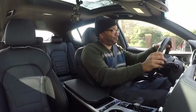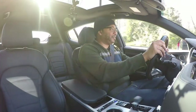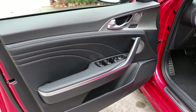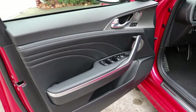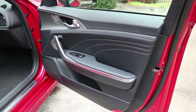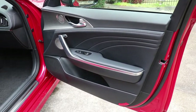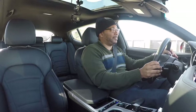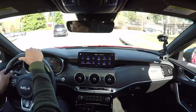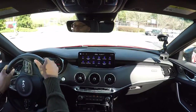The door panels have a nice style with silver accents that contrast well against the black leather, and there's contrast stitching as well. You have controls for all four windows, though there is just a little bit of storage on the bottom of the door pockets — storage is a little tight down there.